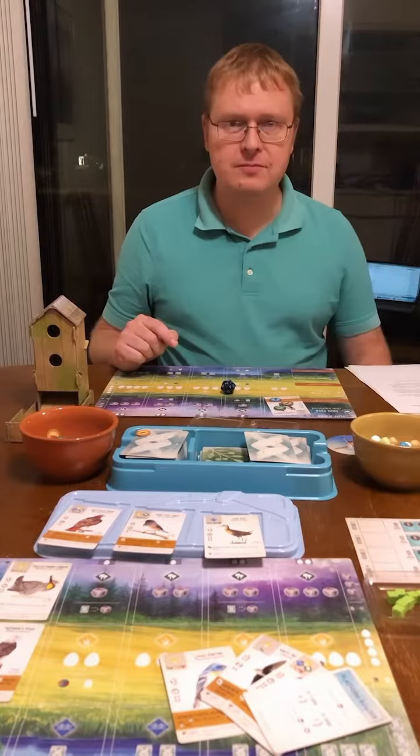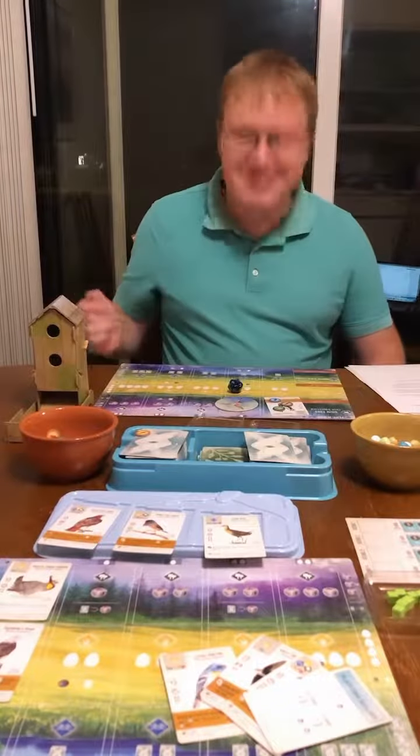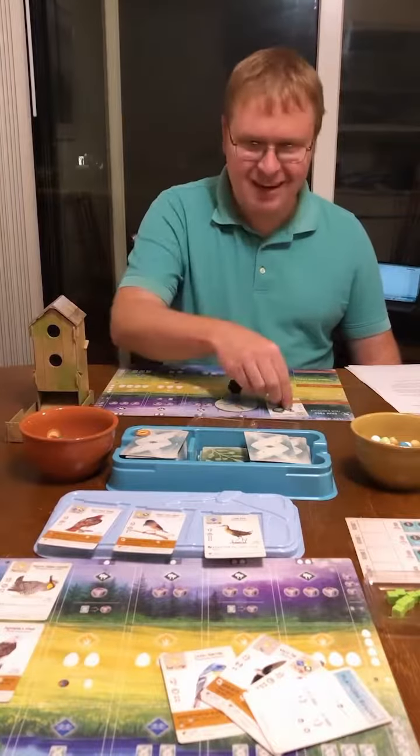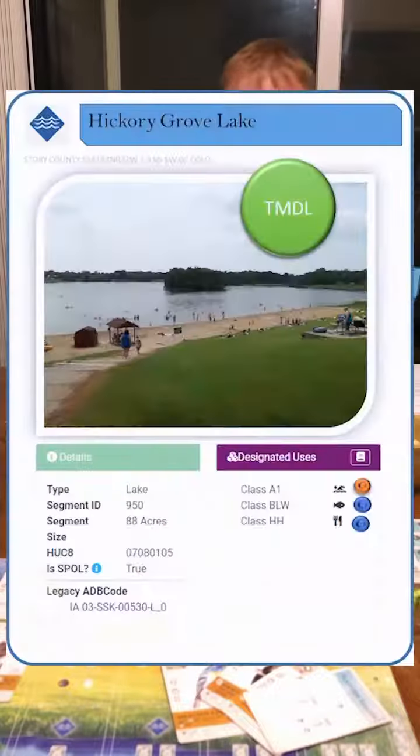Waters can end up on the impaired list if they fail water quality standards or if there was a fish kill caused by human actions. Not to worry — we can roll again the next assessment cycle and see if the fishery is fully recovered or water quality has improved. To improve our chances, we can write a TMDL and install best practices in the watershed.